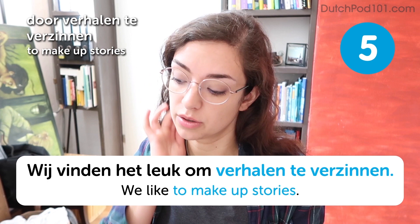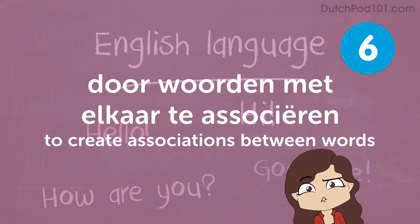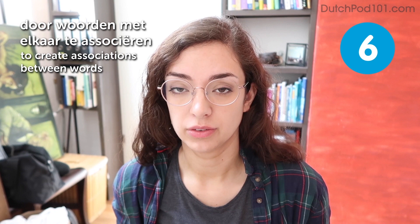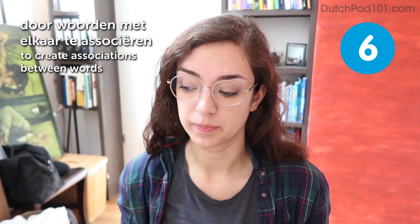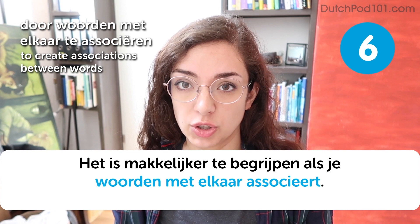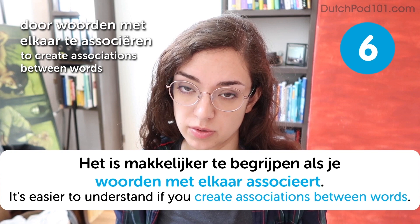Door woorden met elkaar te associëren. To create associations between words. It's easier to understand if you create associations between words. Even better, you can create mind maps and make a little drawing with each word. That really helps too.